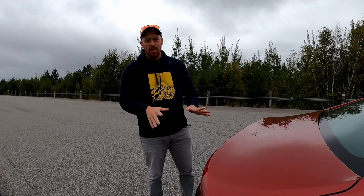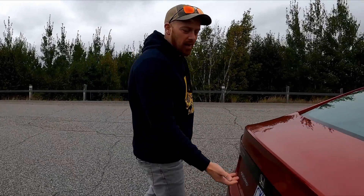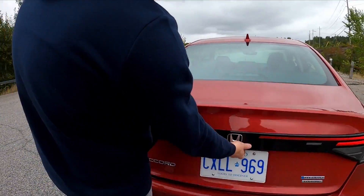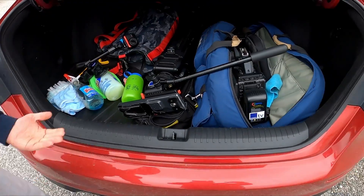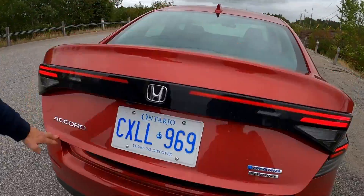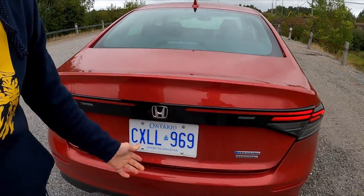One thing worth noting is the size of the trunk opening when you pop it — you could load some heavy and awkward items straight in and out. There's no motorized tailgate, but you don't need one. It has a nice light, spring-assisted action that gets the lid right up and out of your way.